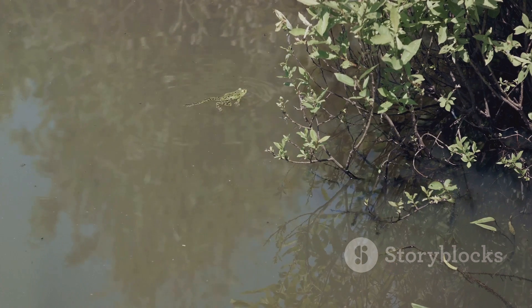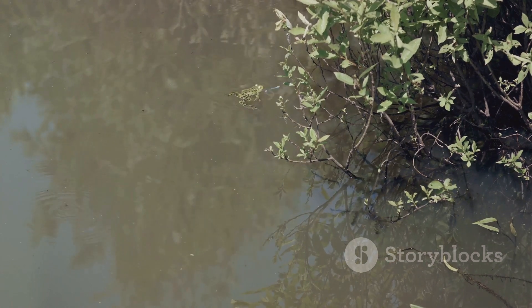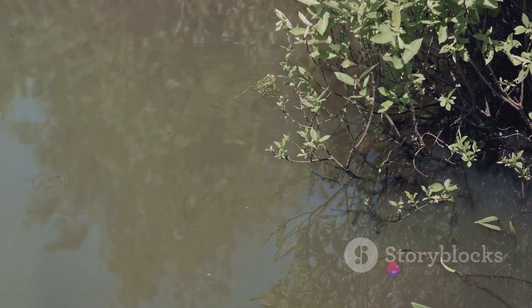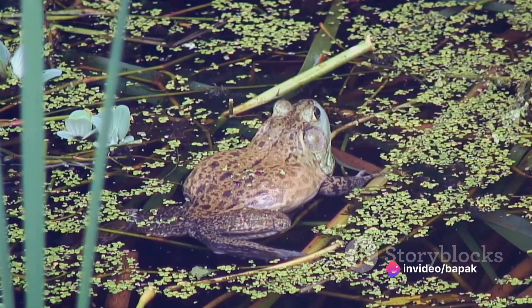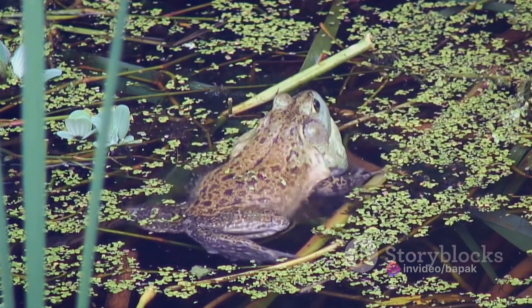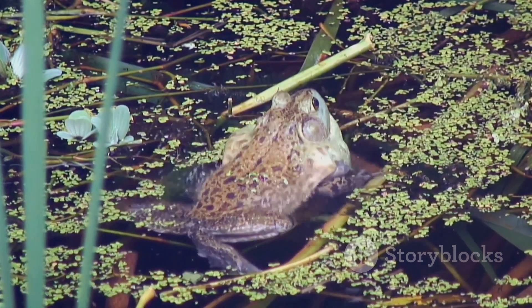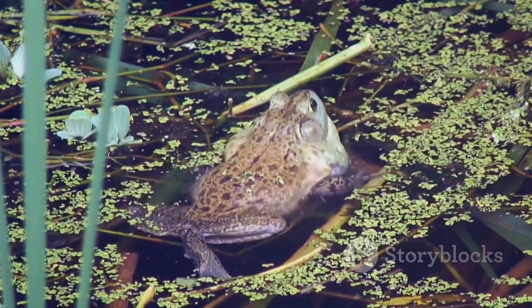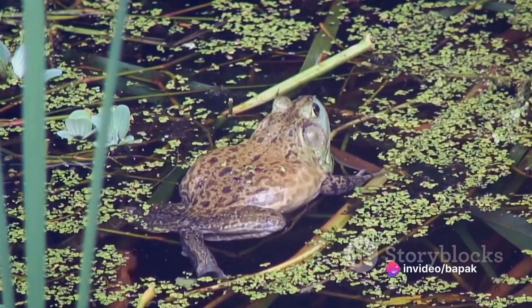Let's move on to habitat preferences. Frogs are water lovers — they're often found near ponds, lakes, streams, and even in wet areas of your garden. Toads, on the other hand, are more terrestrial and prefer drier environments. They're typically found in gardens, woods, and fields, away from bodies of water. So if you find an amphibian by the water's edge, it's probably a frog; but if it's far from water, it's likely a toad.